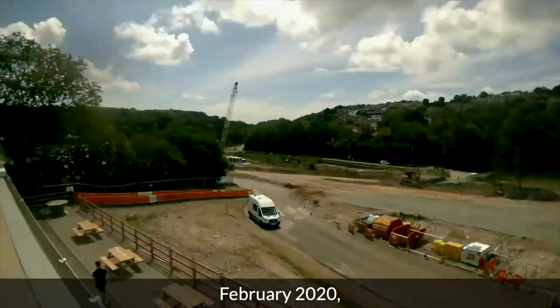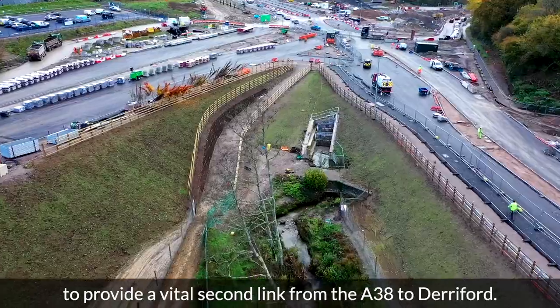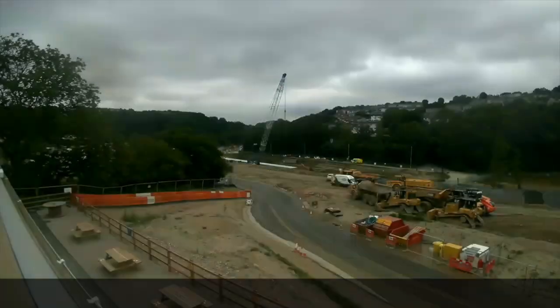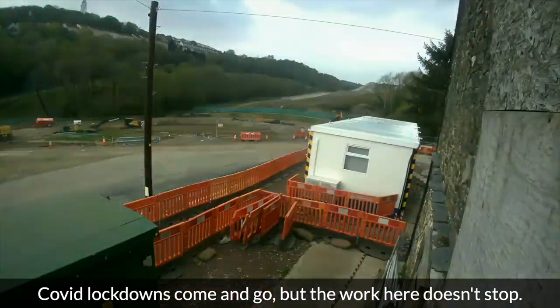February 2020 and the main build begins on a new one kilometre road to provide a vital second link from the A38 to Derriford. Covid lockdowns come and go, but the work here doesn't stop.